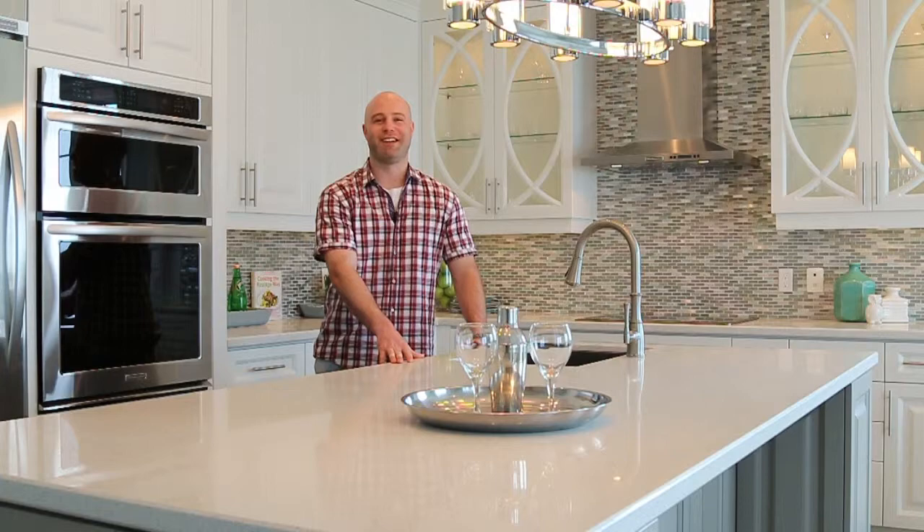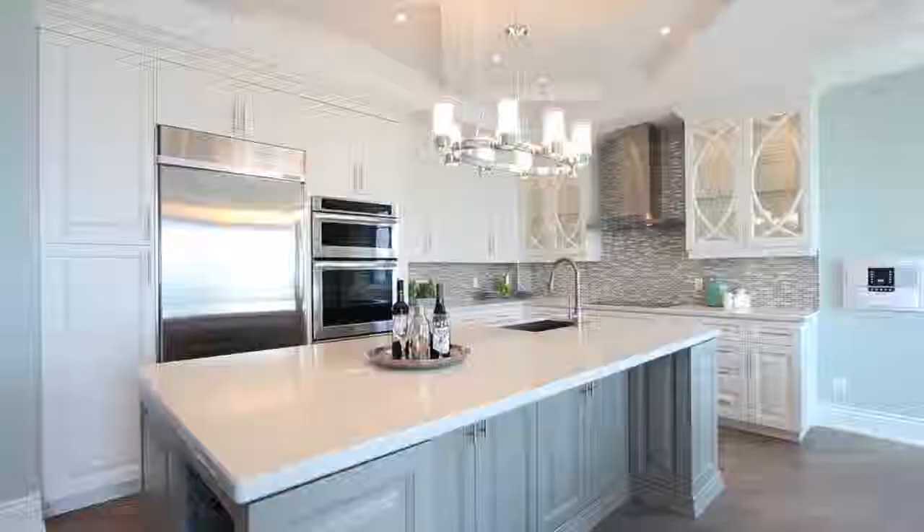Your dream kitchen doesn't have to be a dream anymore. Hi, I'm Christopher Hay, owner of Hayes Woodworking. Hayes Woodworking specializes in high-end custom cabinetry to meet your everyday needs. We can really make your dreams come to life.